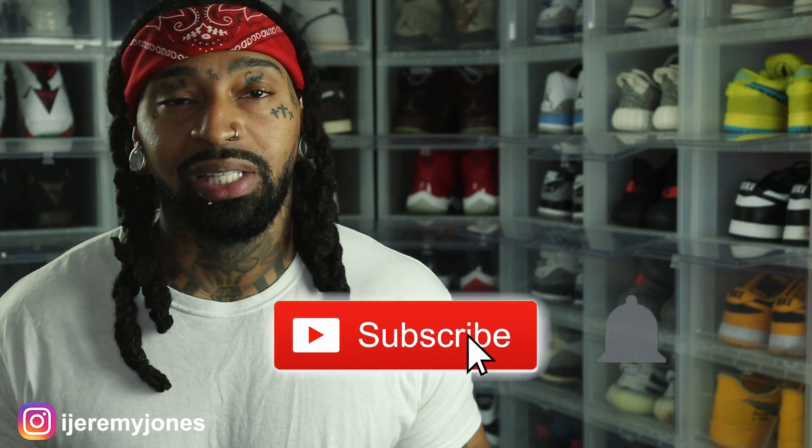Alright, I'm going to go ahead and get up out of here and stop rambling. Y'all be sure to hit that like button — it really helps the channel out. And if you're new, consider subscribing. I make content about sneakers. Again, my name is Jeremy Jones. Thank you for watching, and I'm out.